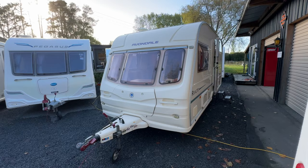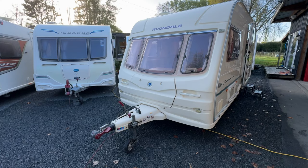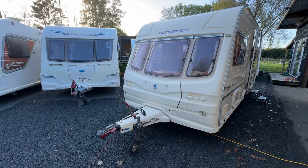Just to let you know that Redvale RV can arrange finance, we do accept trade-ins, and we also sell caravans and motorhomes on behalf — so let us know what you've got and we're happy to help. We're selling over 20 caravans a month here at the moment.